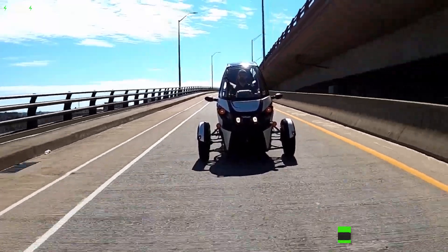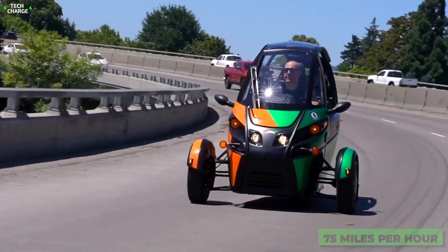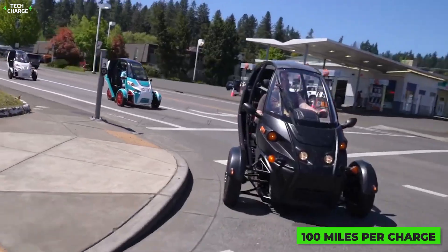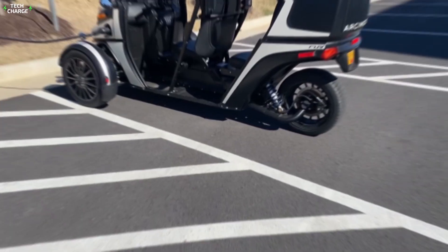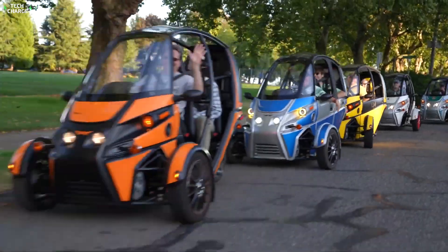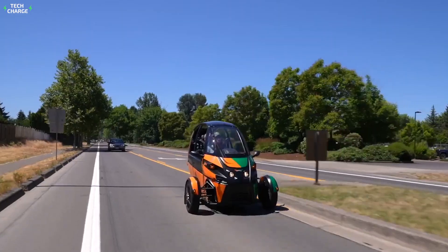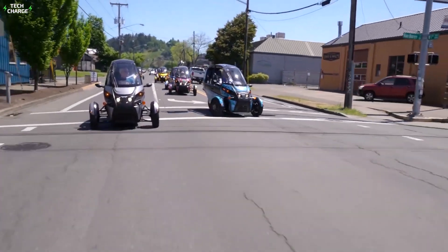The Acromoto needs around 7.5 seconds to hit 60, while the top speed goes up to 75 miles per hour. A 20-kilowatt unit provides a little bit over 100 miles per charge. You'll need around four hours with the Level 2 charger, while a basic 110-volt outlet doubles the time. The Acromoto FUV currently starts at around $19,900, but three-wheelers can be much cheaper than that — the three most affordable models are coming up next.